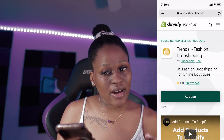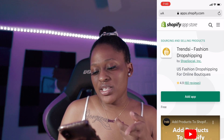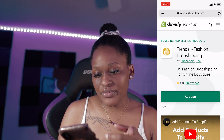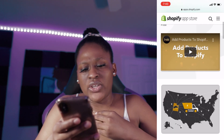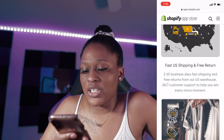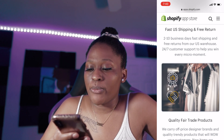So this is like the Shopify app store. Obviously you will need a Shopify account. They do have a 14-day free trial. After that it is $29.99. But to use this vendor, it's free. So you'll just click add app and it'll sync into your store — it says free right there. They do have a couple of helpful videos, be sure to watch that. They do have fast United States shipping and free returns. Shipping is two to ten business days, fast shipping and free returns from their warehouse, 24/7 customer support to help you win every micro moment.